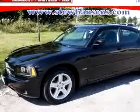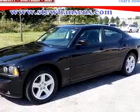Imagine driving this black 2008 Dodge Charger R/T, equipped with an 8-cylinder engine and an automatic transmission with only 5,616 miles.